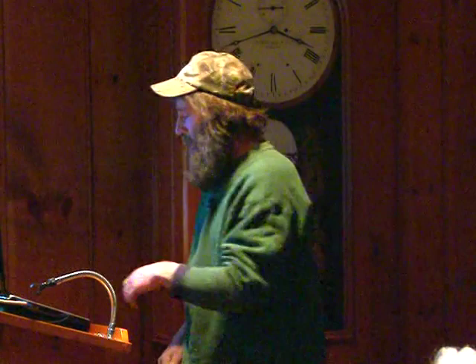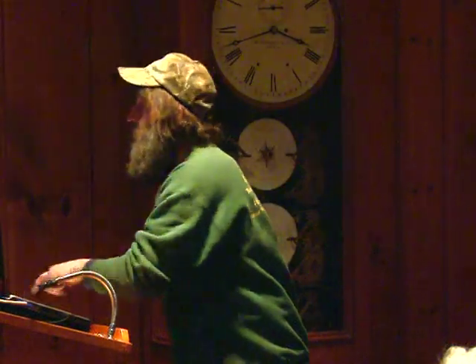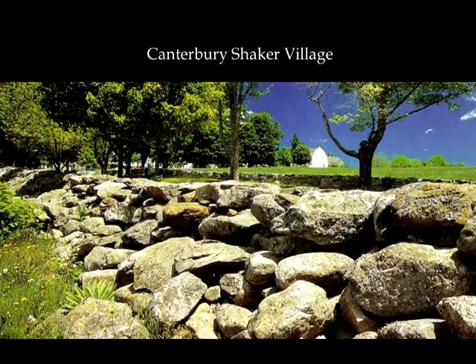1799 is when Canterbury Shaker Village was started. Originally it was like 4,000 acres — a big piece of property, now I think it's like 600. I fixed all this wall in the foreground, and this whole section here from the old gate all the way down — I redid it.